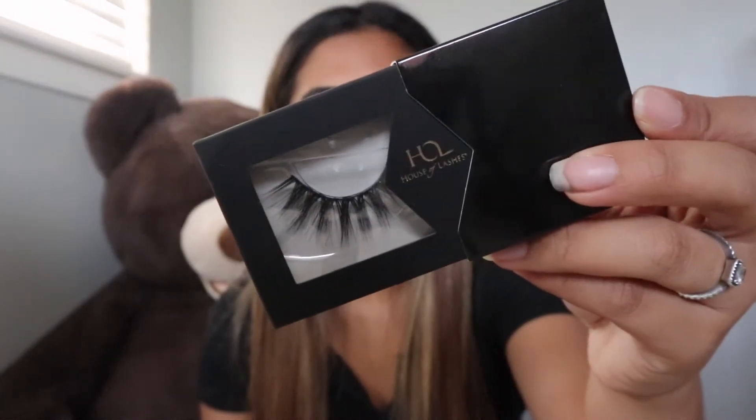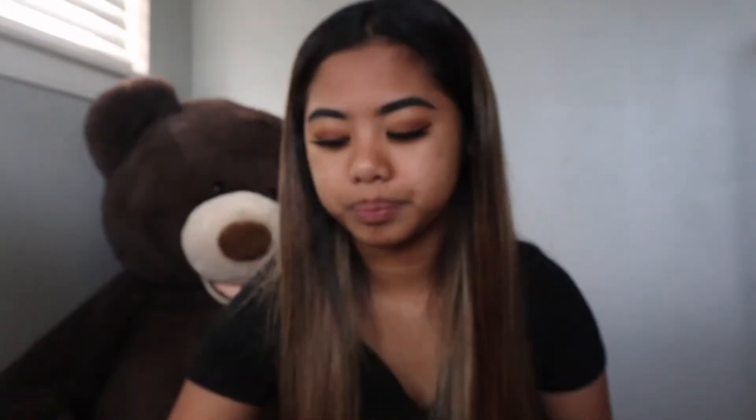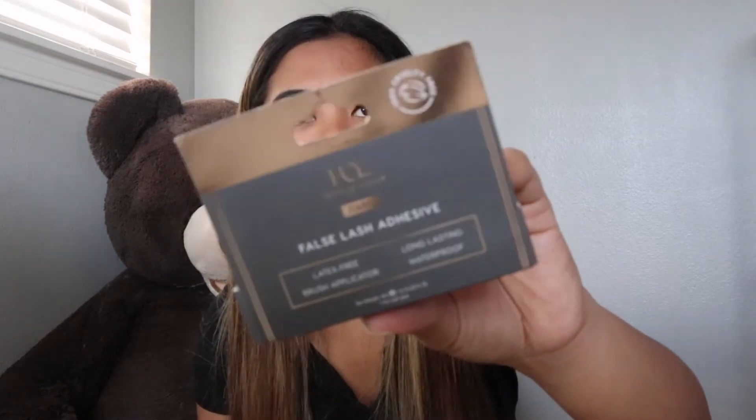And then one in Posh Noir. From the regular collection I got one in Starlet — it's kind of peeling already but I'm super excited to try it — and two from Allura. Then two from the Light collection, which is the Noir Fairy Light. I showed these in my last haul — I'm super in love with these, they're my go-to. And last but not least I got the House of Lashes false lash adhesive.